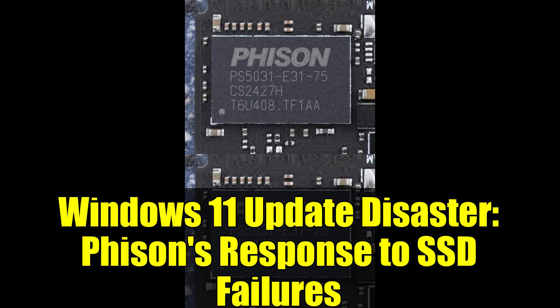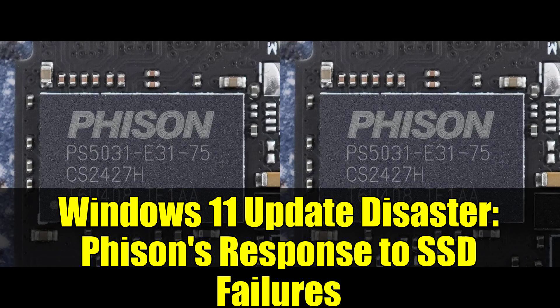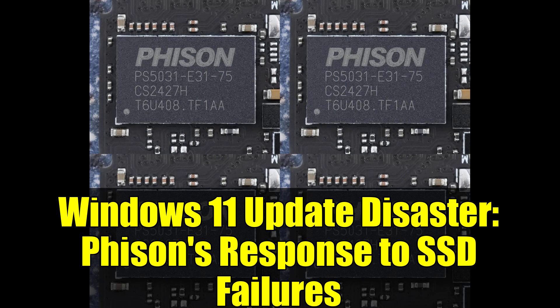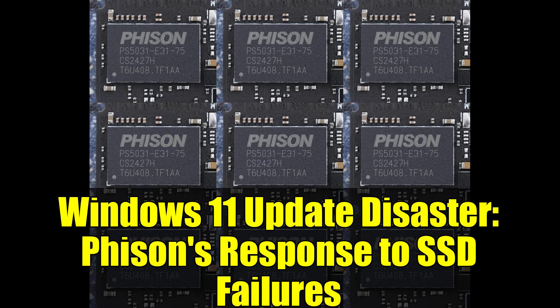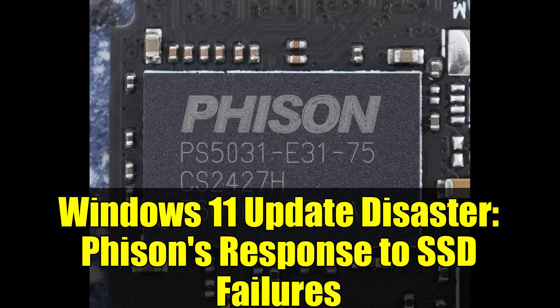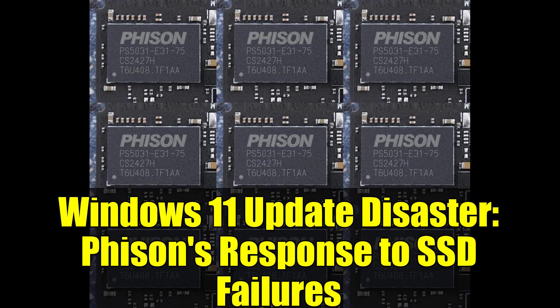What's your take on this situation? Do you think Microsoft should be liable for hardware damage caused by their updates? Or is this primarily a controller firmware issue that manufacturers like Phison should have anticipated? Have you experienced any SSD issues since installing the latest Windows 11 updates? The comments section is yours — let's hear where you stand on this digital disaster affecting users worldwide.